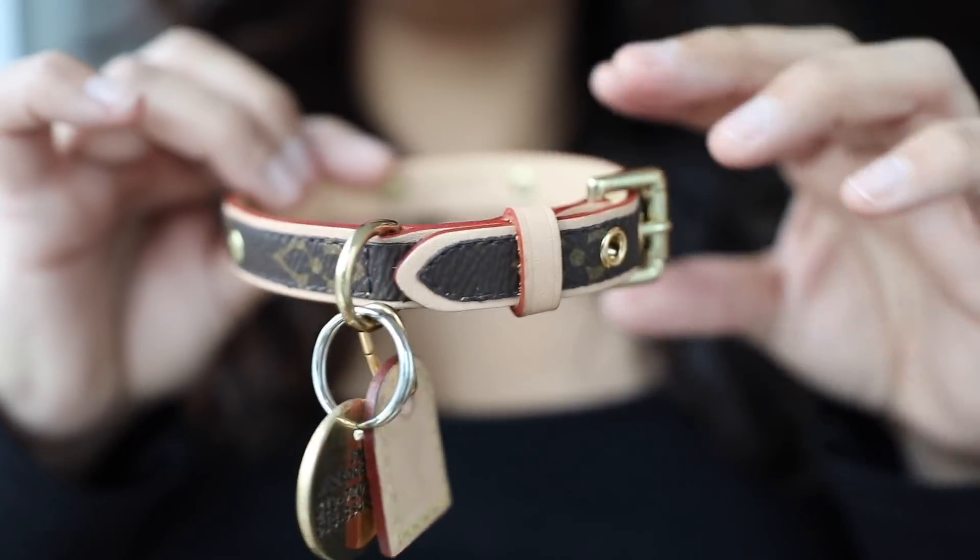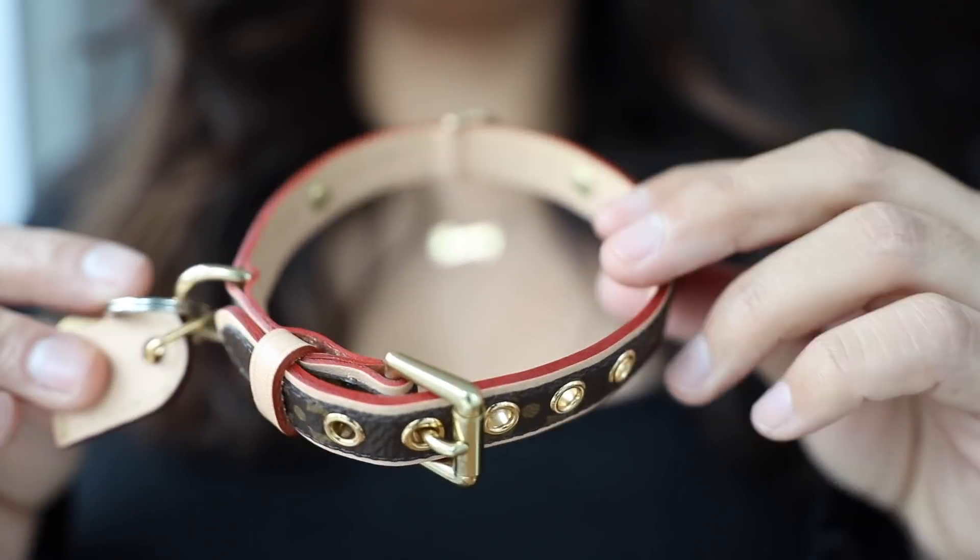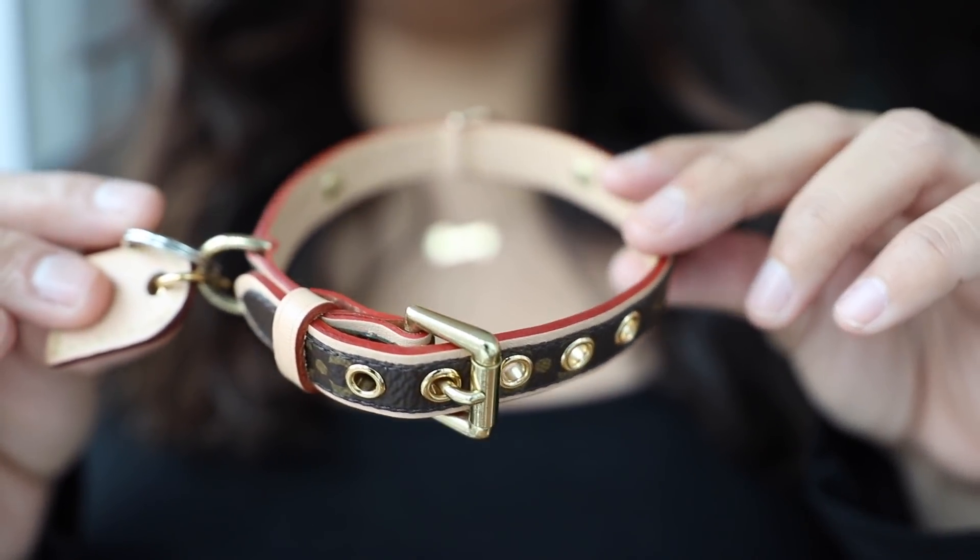The brass color matches perfectly with the collar. Franny is loving this. I think it's adorable. I did get a little bit of pushback from my husband, but I was like, he asked for it — what can I do? That's what he wanted for his birthday.